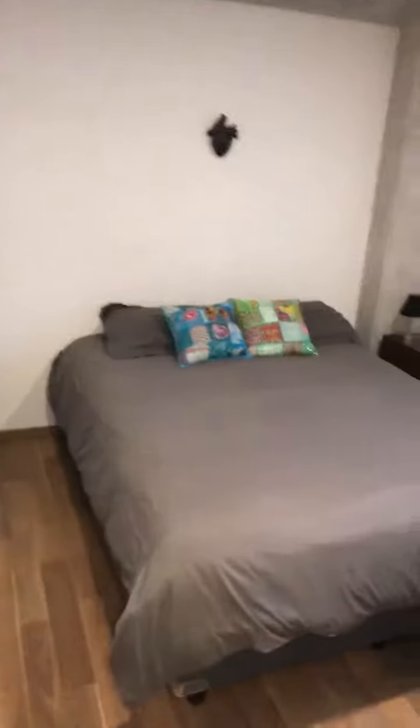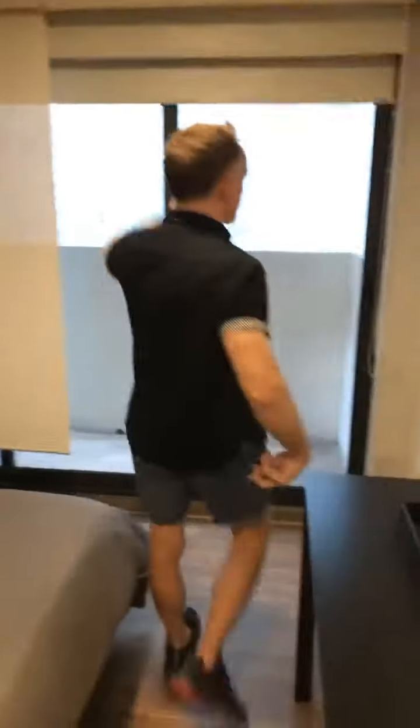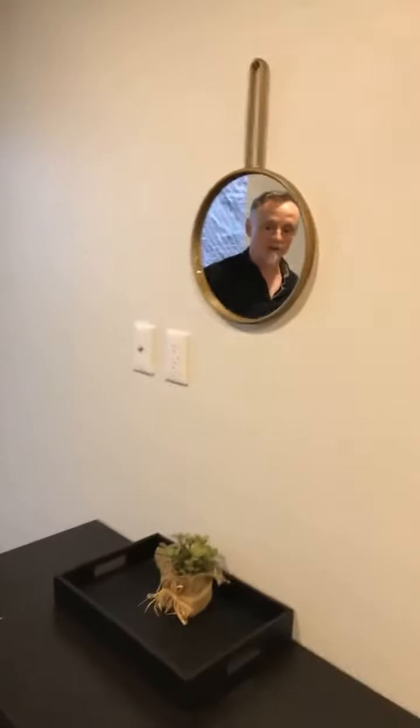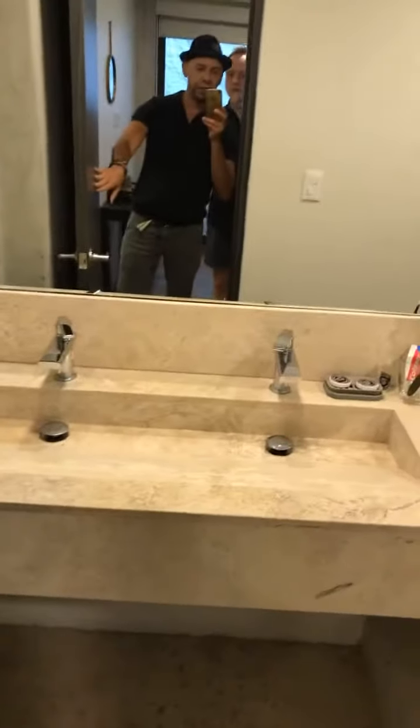The other bedroom also has a balcony. With even less of a view — it has a view of a wall — but it's still okay because at least this way you get some natural light. I love big sliding glass doors, and at least you can head outside if you want to sit down. The second bathroom has a double sink.